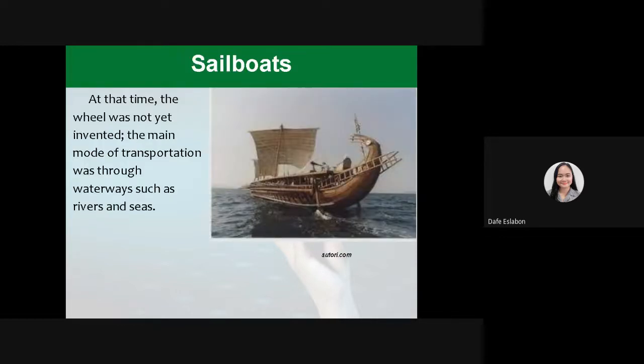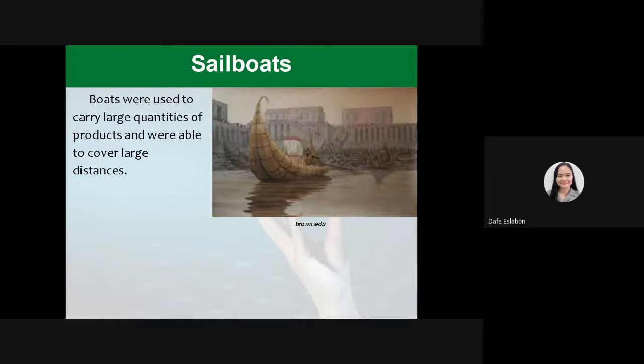Another one is sailboats. At that time, the wheel was not yet invented. The main mode of transportation was through the waterways such as rivers and seas. Boats were used to carry large quantities of products and were able to cover large distances.